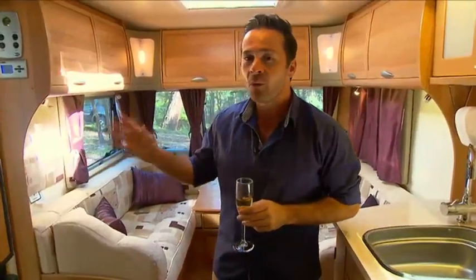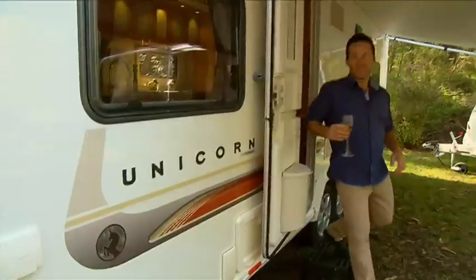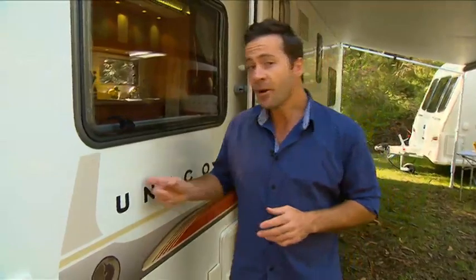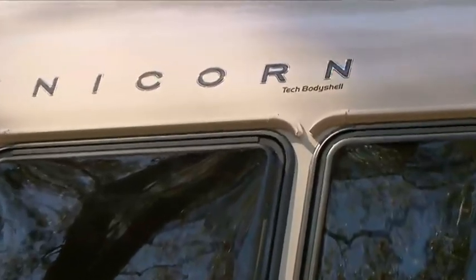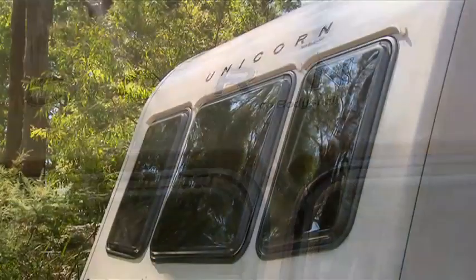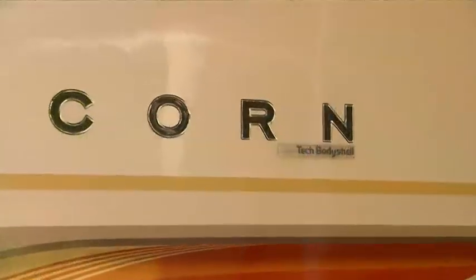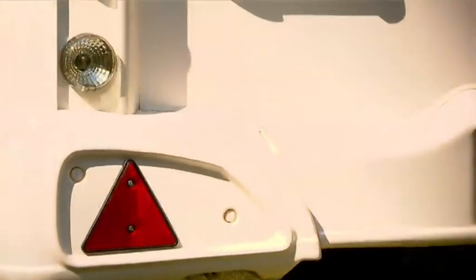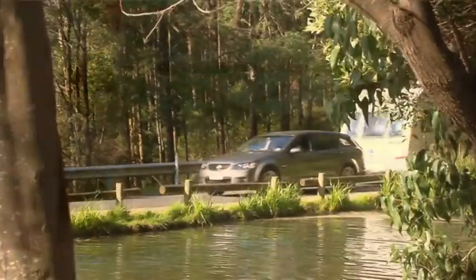And the outside — well, that's just as impressive as the inside. The stylish exterior disguises some innovative features. The body of the Unicorn comes with a three-year structural warranty, which also covers water ingress. It's made with the Alutec body shell construction system — the most significant development in caravan production technology in over 30 years. It's both sturdy and lightweight, which makes it economical and easy to tow.